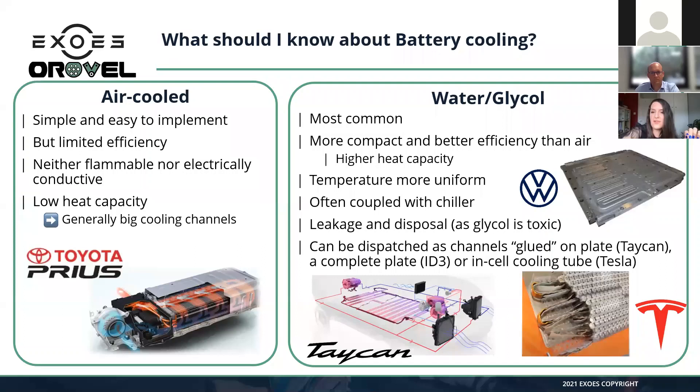The main problem with water glycol is achieving uniform temperature. The water enters cold and heats up as it manages cell temperature, becoming hotter and hotter. So the cells at the beginning of the channel are cold while cells at the end are hot. Remember you have this very narrow temperature range — if you cannot control this precisely, you disequilibrate the degradation of your battery, which is not ideal.